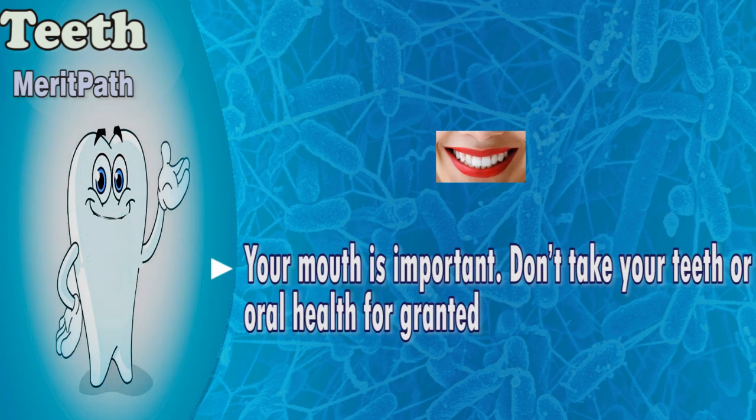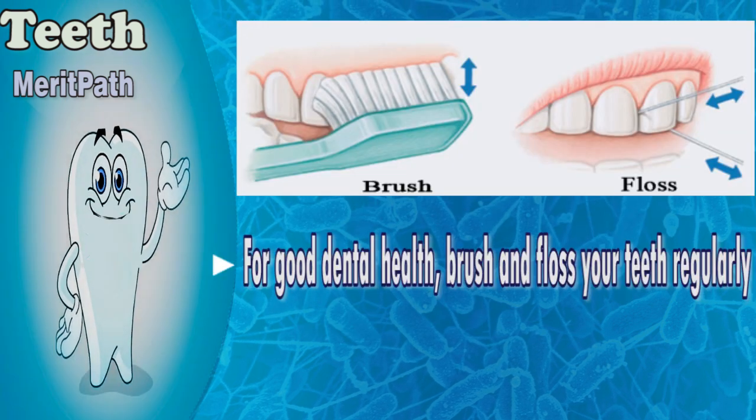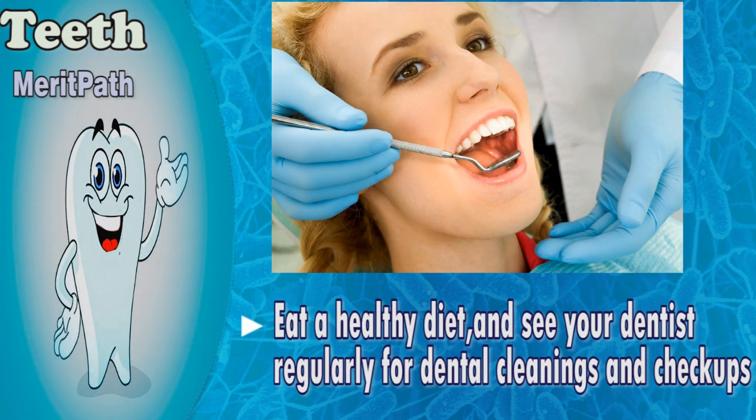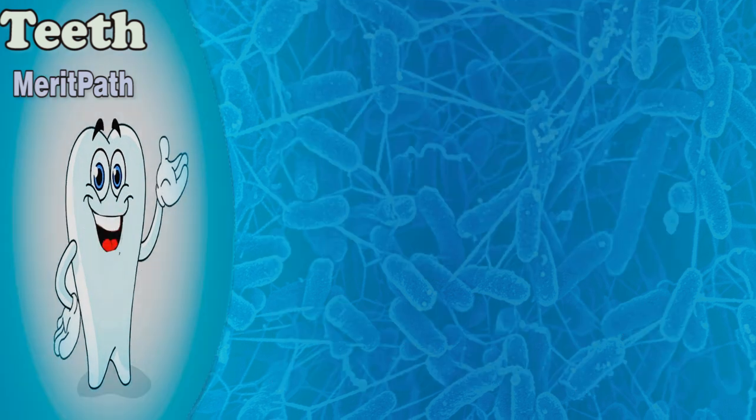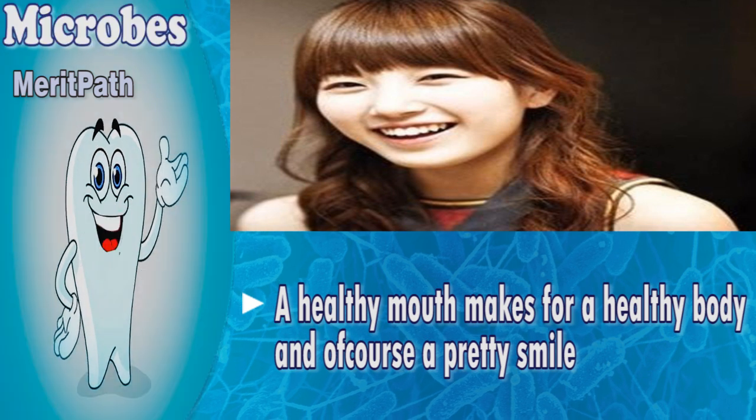Your mouth is important. Don't take your teeth or oral health for granted. For good dental health, brush and floss your teeth regularly. Eat a healthy diet and see your dentist regularly for dental cleanings and check-ups. A healthy mouth makes for a healthy body and, of course, a pretty smile.